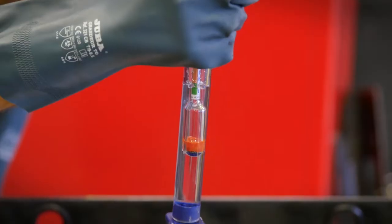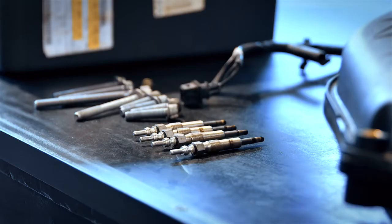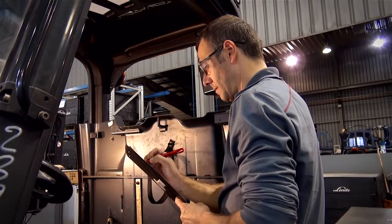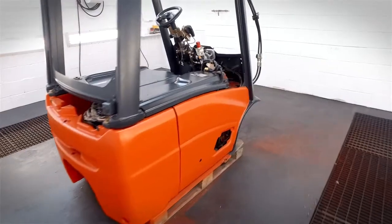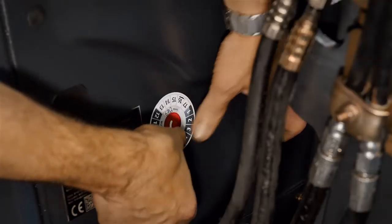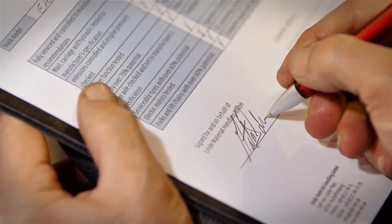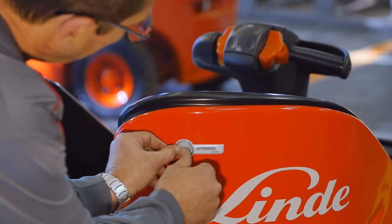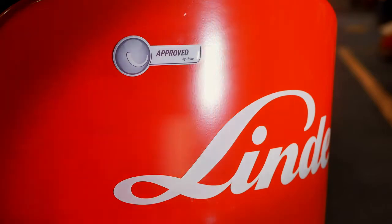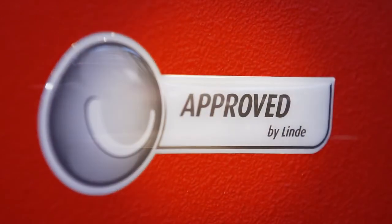Depending on the type of drive, the battery or the combustion engine is subject to a comprehensive inspection and test. After being repainted, all trucks then need to pass the last and final control check. Only those trucks that have successfully gone through this process receive the Approved by Lindy seal, the international quality label for reconditioned Lindy used trucks.